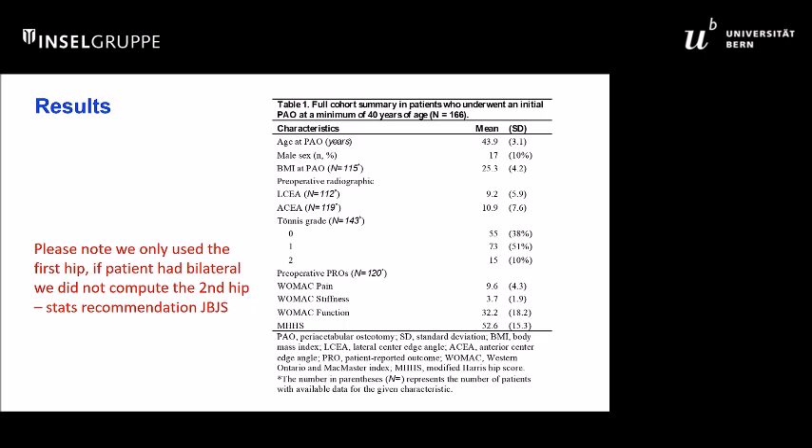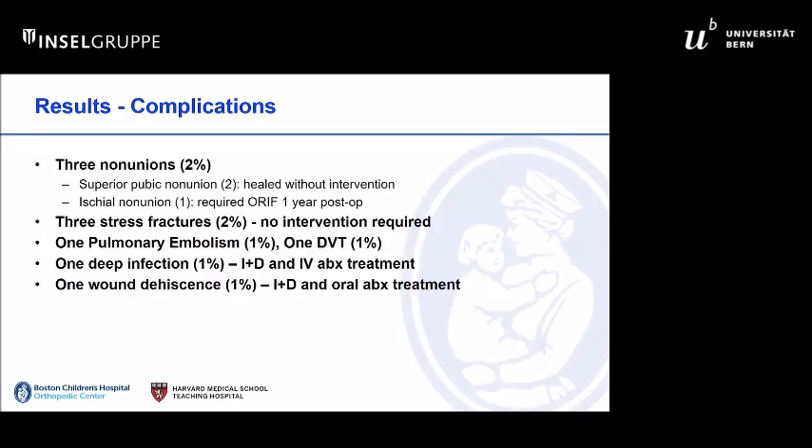These are the pre-op demographic factors. As typical of the dysplasia group, it's predominantly female. The majority — 90% — had Tönnis grade 0 or 1 arthritis, which is typically what you would expect for this contemporary cohort. In terms of complications, we had some non-unions — one requiring surgical treatment — some low rates of pulmonary embolus and deep infection, again typical of what you would expect with a contemporary PAO cohort.